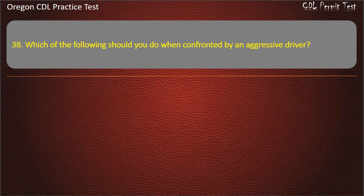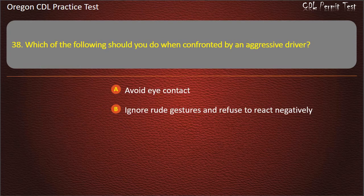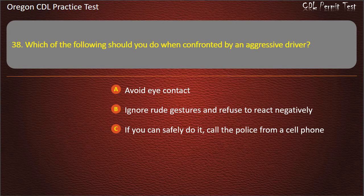Question 38. Which of the following should you do when confronted by an aggressive driver? Avoid eye contact. Ignore rude gestures and refuse to react negatively. If you can safely do it, call the police from a cell phone. All of the above. Answer: All of the above.